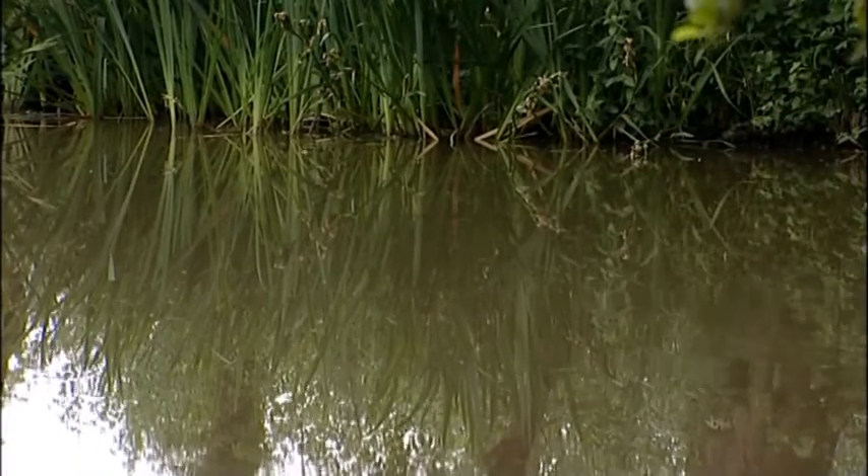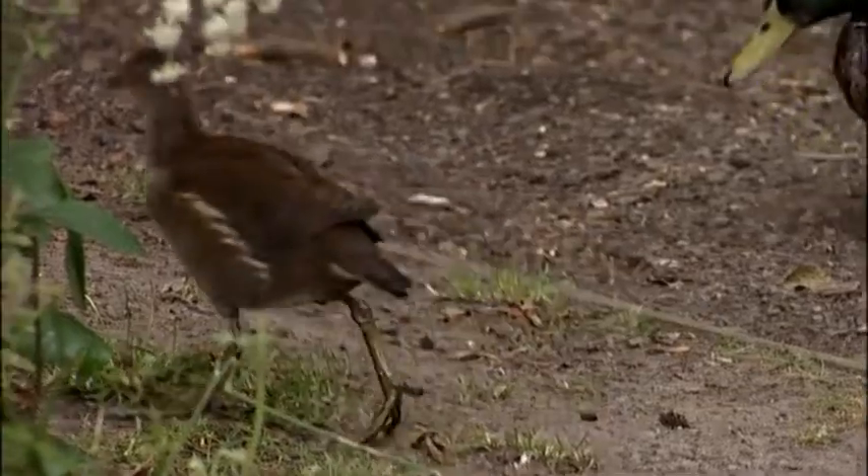I always think tench have been quite visual feeders. I've watched them a lot swimming around the edge and they'll see bits of bait like corn and stuff on the bottom and go down and get it. Definitely — they sort of pick bits off they can see, rather than carp where they'll just get their heads down and keep feeding. Tench do move about and are picking off bits, a lot more picky on that side of things.